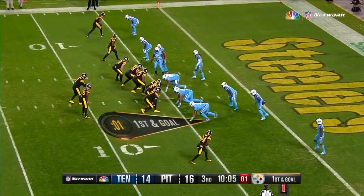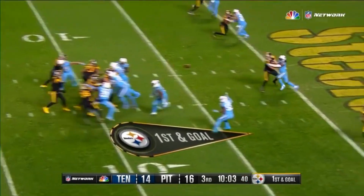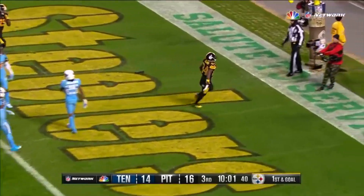Goal for the five. Roethlisberger in zone. Antonio Brown — touchdown.